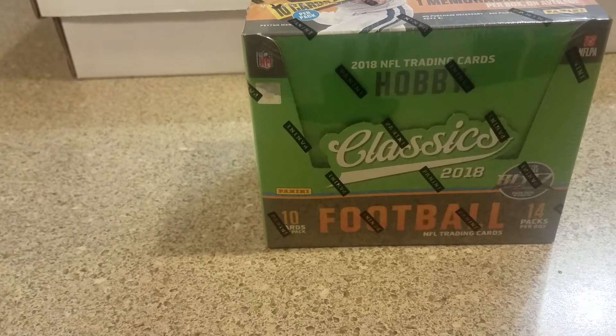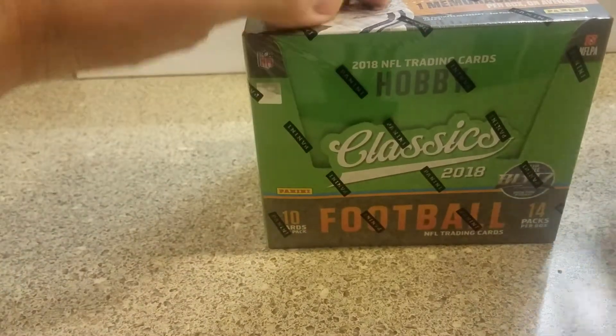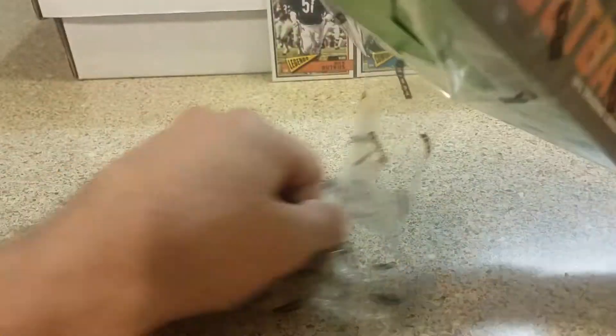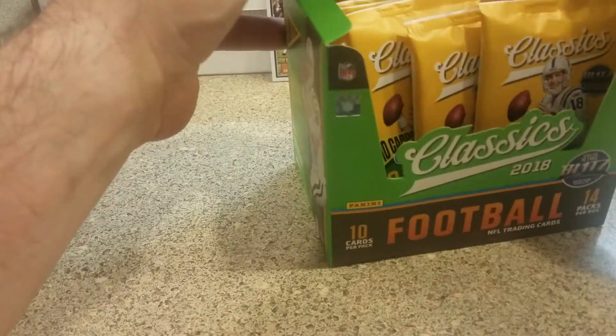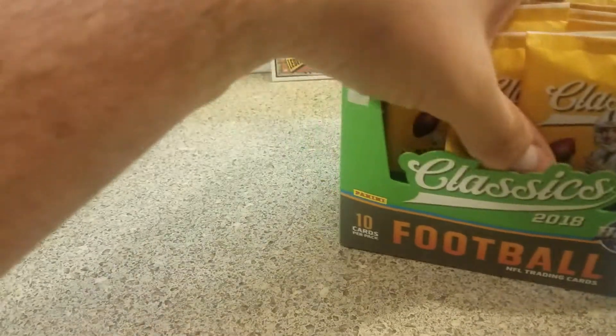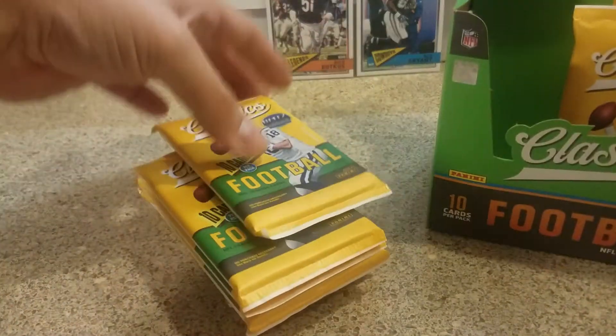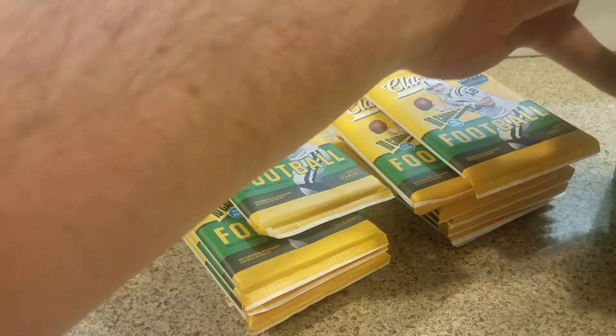We got 10 cards per pack, 14 packs per box. Let's hope for some good pulls - I feel like I haven't had a big hit in a while. I've seen some really nice stuff pulled out of here and hopefully we can get something as well. I haven't seen these chrome cards in person, which look real cool.